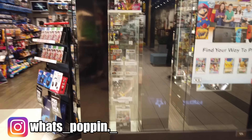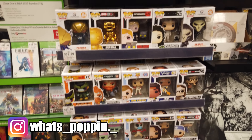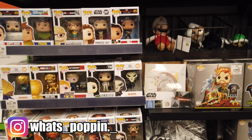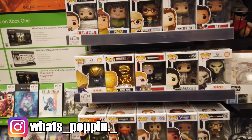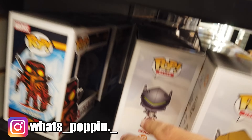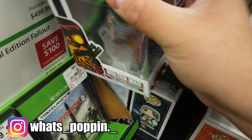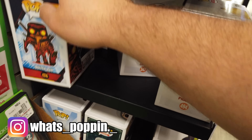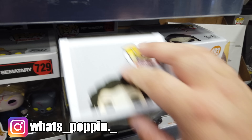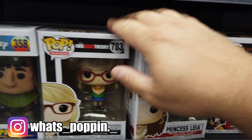We're outside of GameStop right now — I see in the window that they've got the Superman, so let's go inside and see what they got. So we're here at what seems to be a pretty sad-looking Funko wall. They've got the Common, but I don't want the Common — I want the glow-in-the-dark one. So I'll have to ask them if they have it.